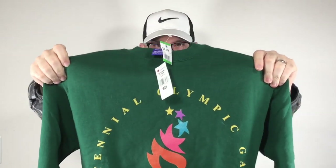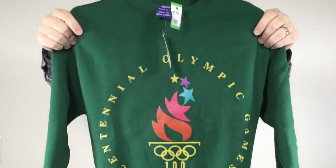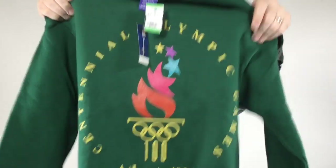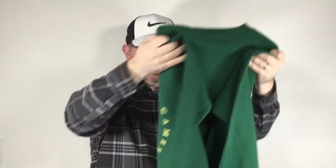Last piece of clothing — not a color I'm a fan of. This is a 1996 Atlanta Olympics sweatshirt by Champion. Got this one for $4 and it's brand new with the tags — you can see them right there. Nothing super special, but I think this is a $35 to $40 sweatshirt.